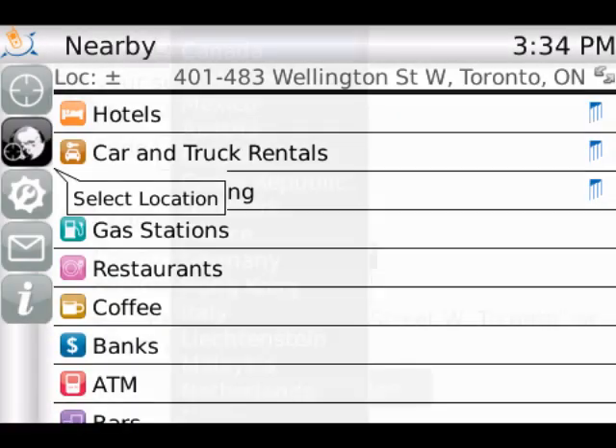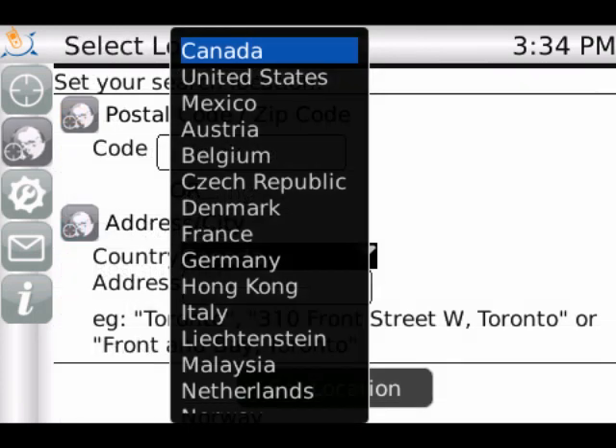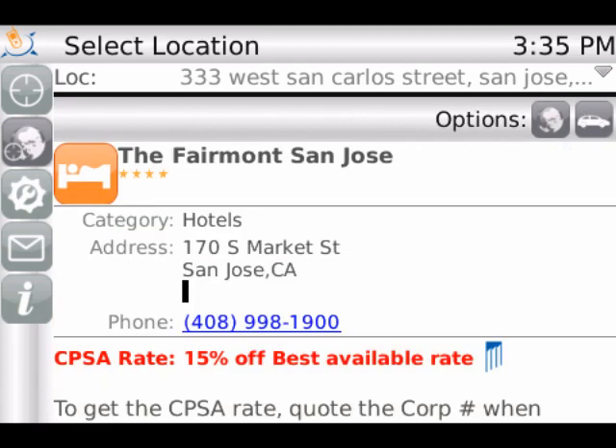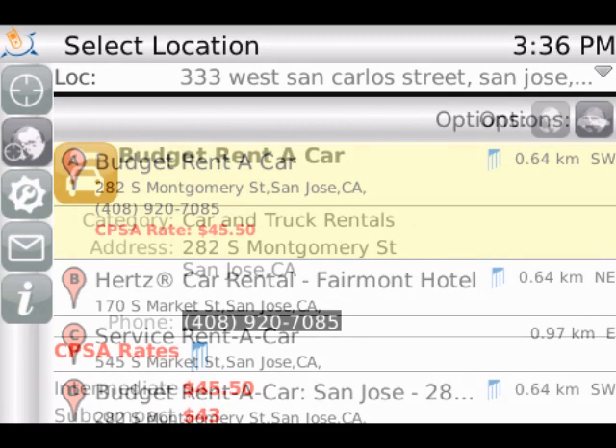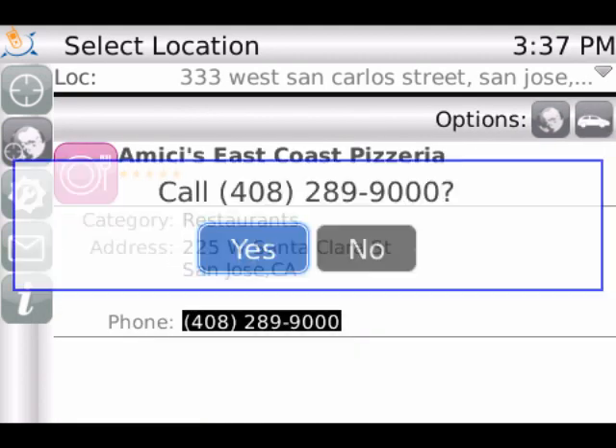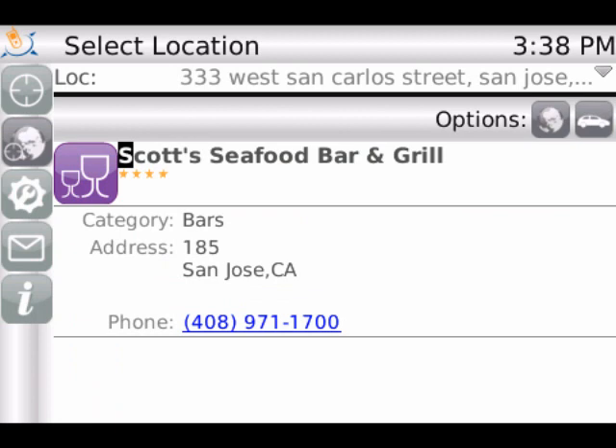Gary uses his commute time to plan his trip to San Jose, California. After entering his client's address into the BT Sidekick application, he can look for the closest hotels and car rental locations, call them directly and make a booking. He can also make lunch reservations for him and his clients and even find a bar to meet local friends, all during his commute.